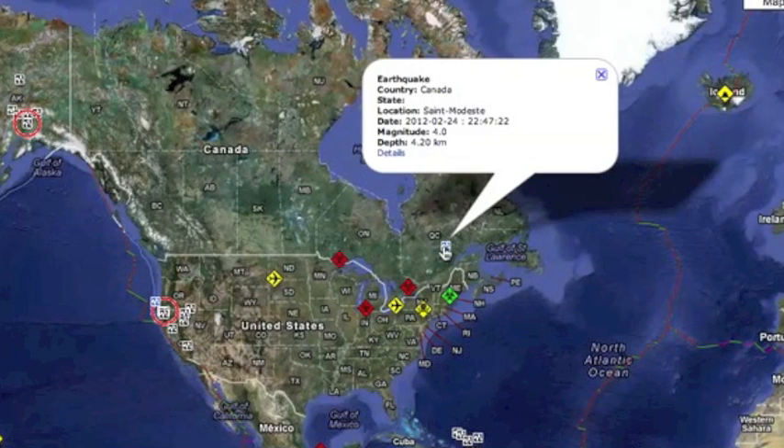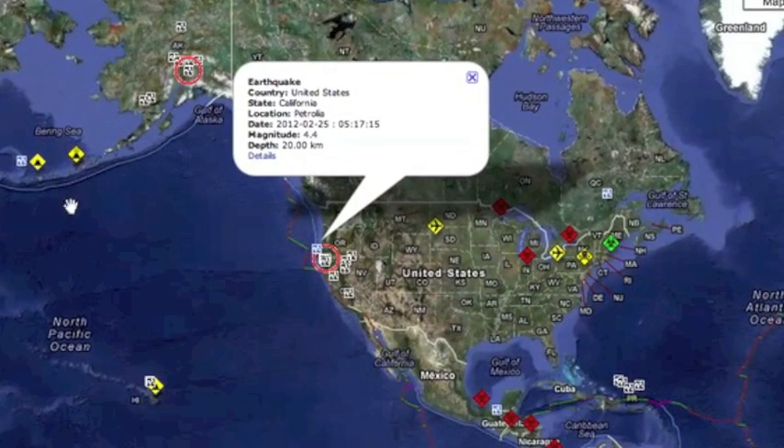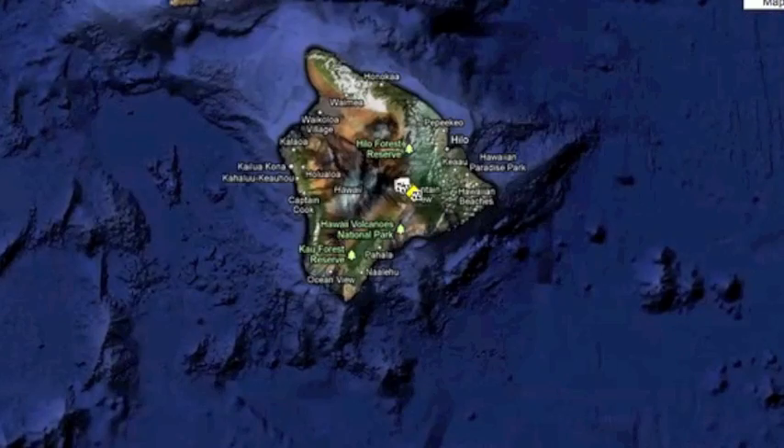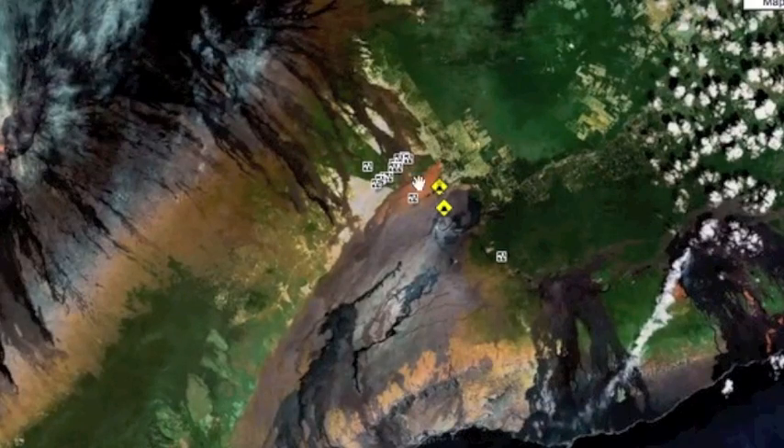Good morning folks. We had a 4.0 in Quebec yesterday which is unusual for that part of the region in both location and strength. A 4.4 in Northern California is fairly large as well. Mount Kilauea in Hawaii is showing increased signs of volcanic activity and a fairly large earthquake swarm on the northwestern part of the mountain.